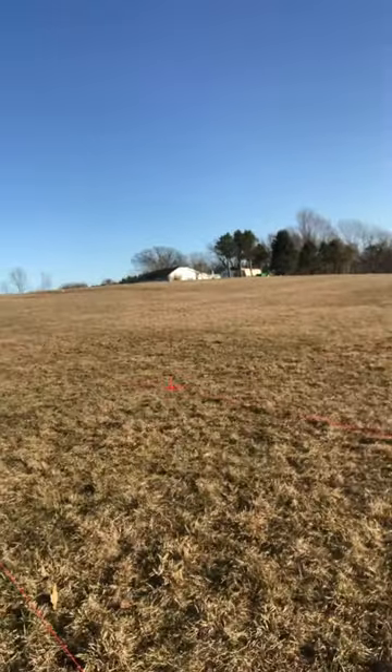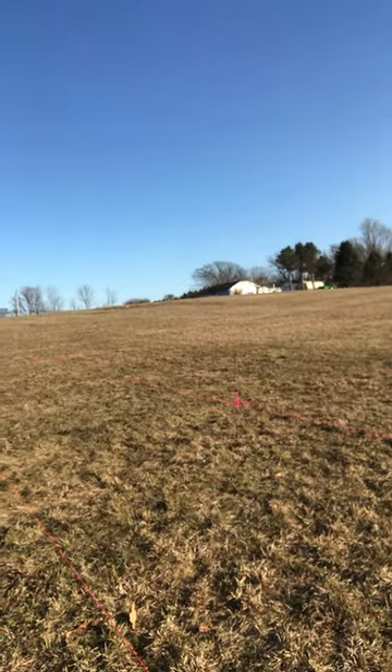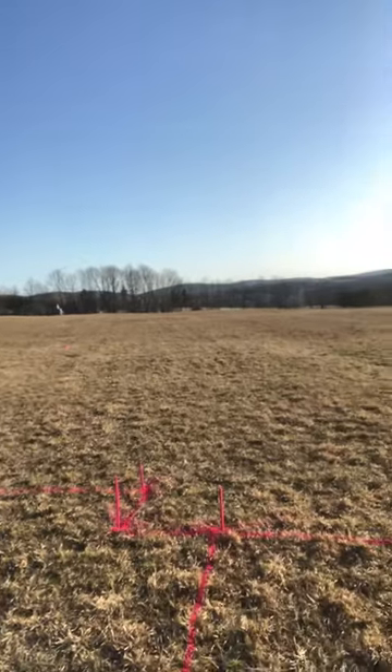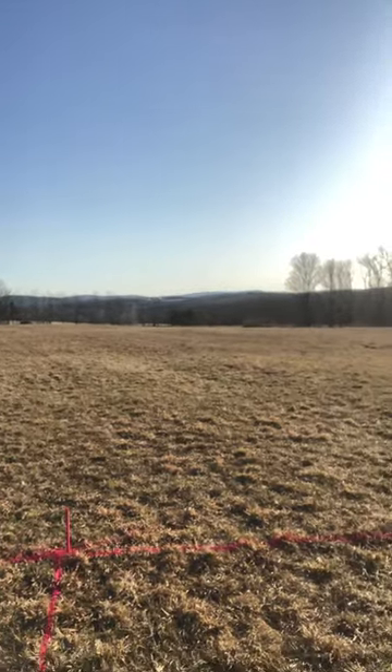I'll show you some of the stuff going on here in terms of the lay of the land and how things have been staked out. It's about five o'clock in the afternoon, and we have what used to be an old pasture that gently slopes to the right.